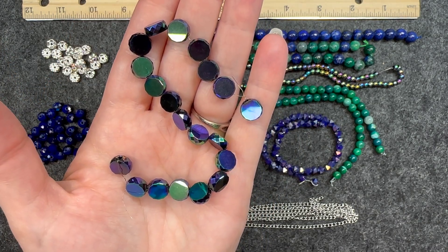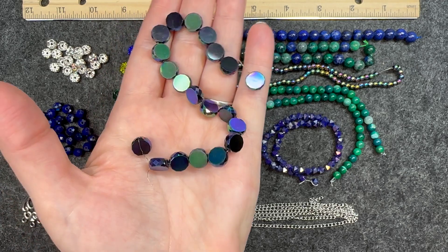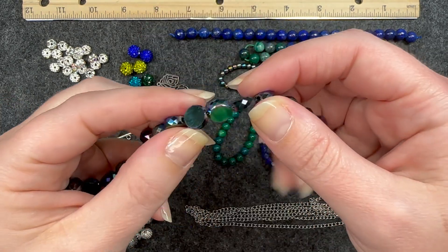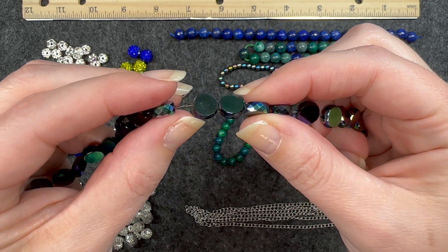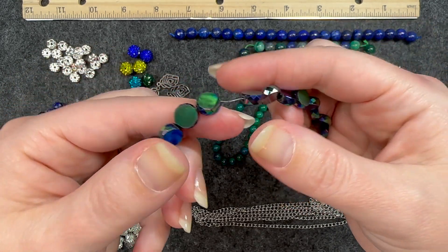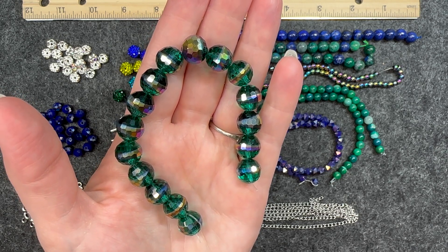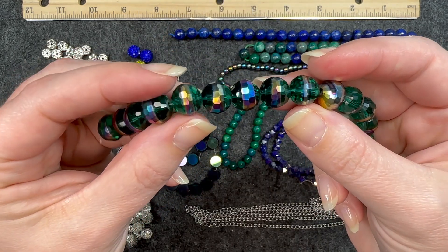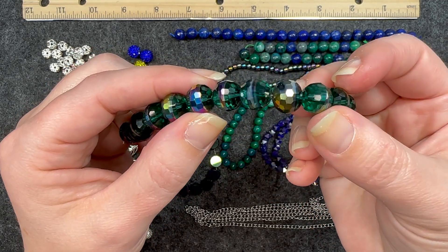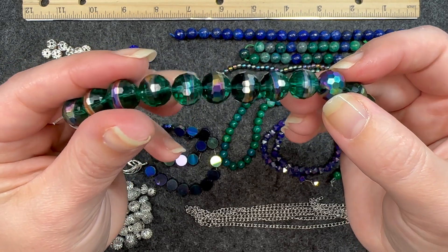Number fourteen is an eight inch strand of 10 millimeter crystal faceted coin beads in rainbow iris. Again, depending on how the light hits it, that is super pretty — you can see the facet on the side and it has that rainbow effect throughout. Number fifteen is a seven inch strand of 12 millimeter crystal faceted rounds in teal with rainbow iris. I love these — they look like little disco balls to me, with that wrap in the middle, and the teal almost looks emerald on the outer parts. Very large and very pretty.